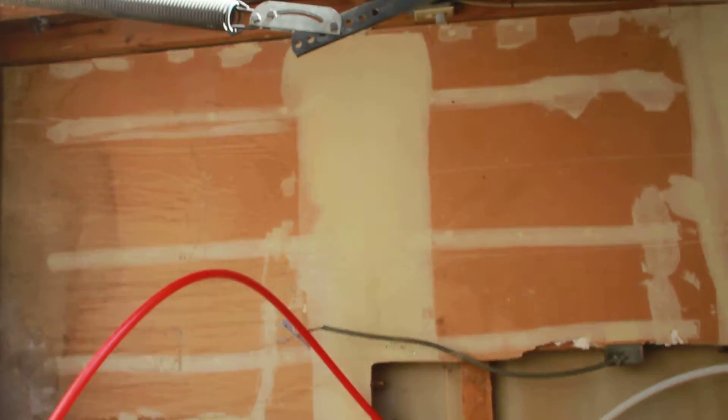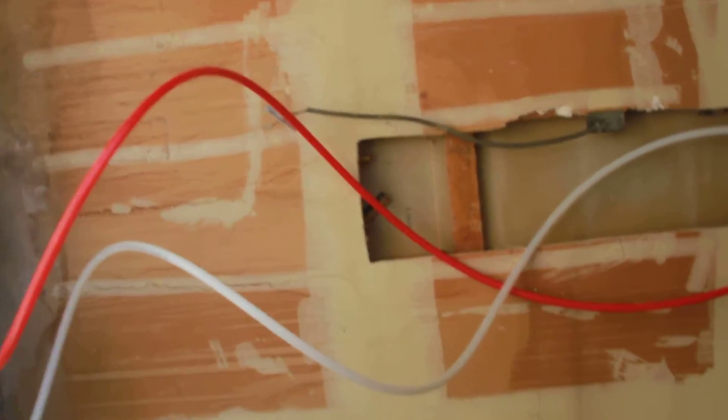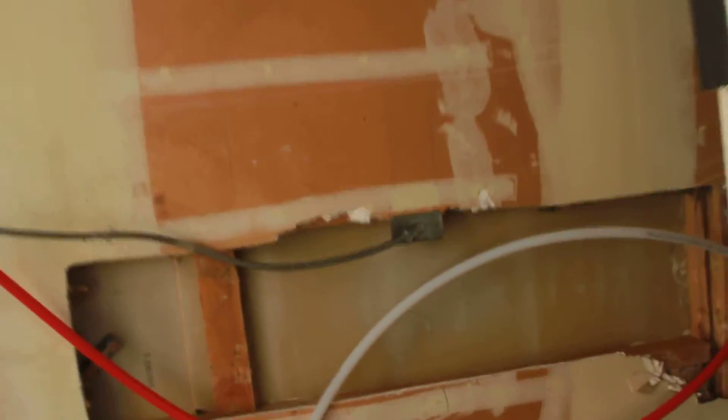This is the area for the water heater. They are replacing some stuff here and putting in the disconnect that goes over there. That's going to happen within the next couple of days.